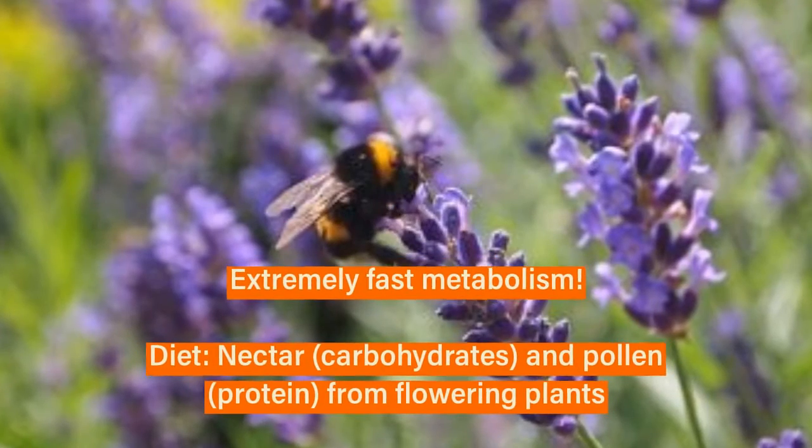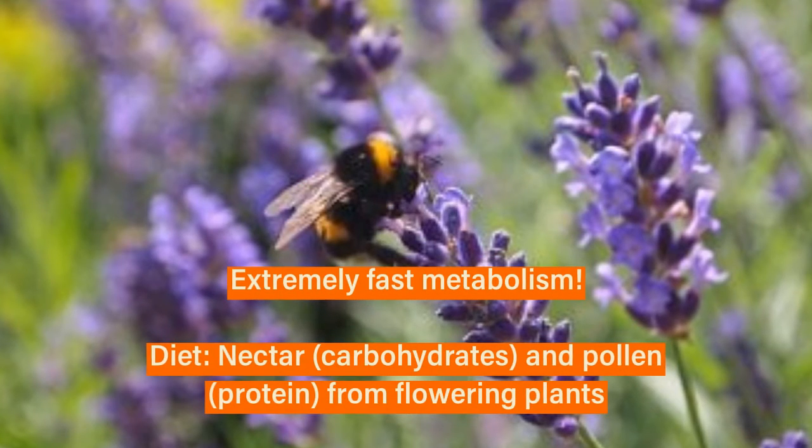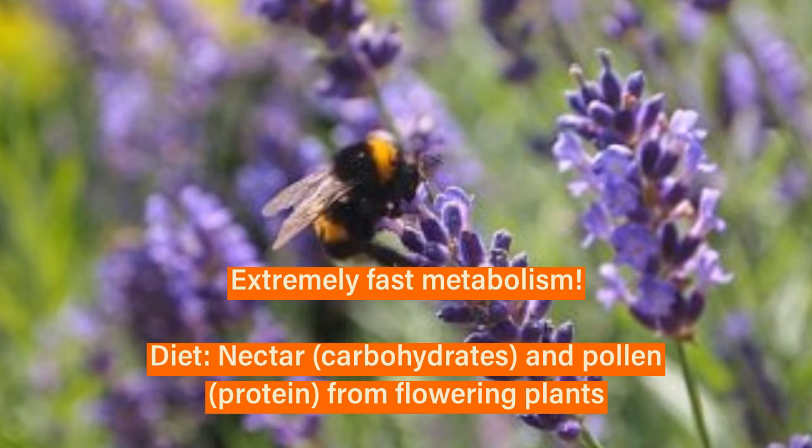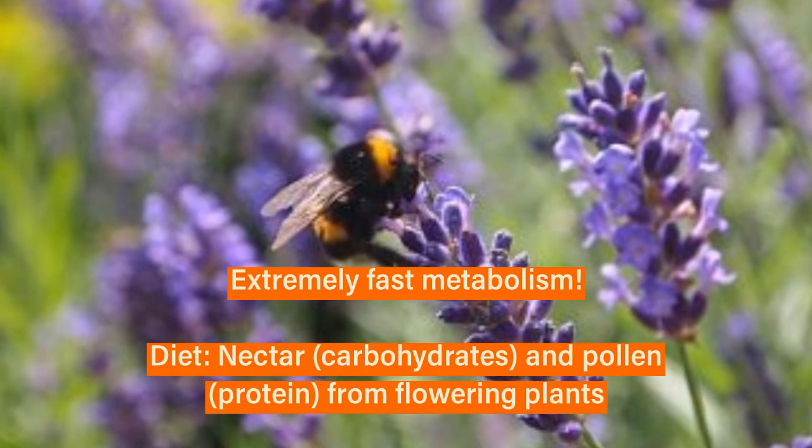It's no secret that these bumblebees have an extremely fast metabolism. It's said that a bumblebee with a full stomach is only ever about 40 minutes from starvation, so they're constantly eating.